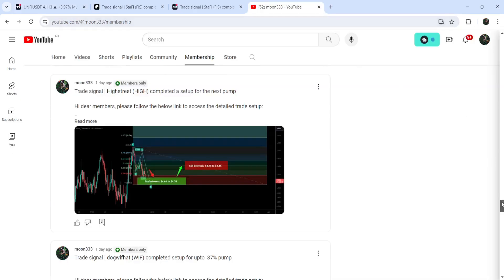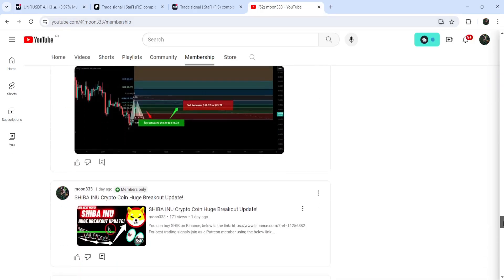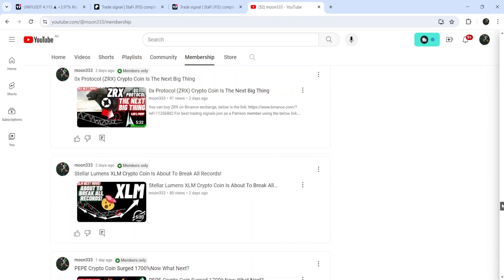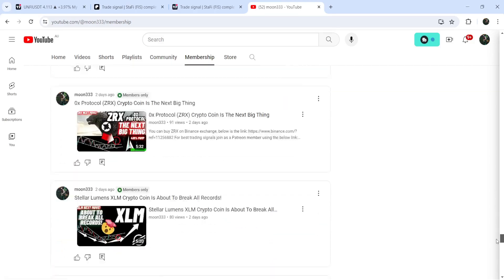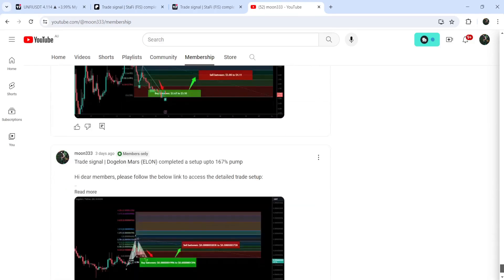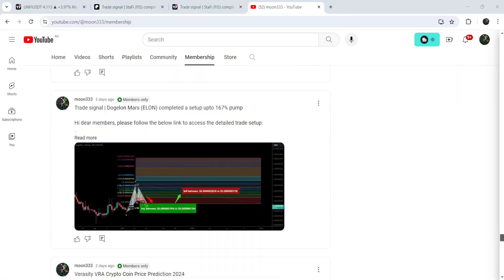I hope you've liked the analysis. Do hit the like button and subscribe to the channel. For more trading signals you can also join me as a YouTube member or as a Patreon member — I'm sharing different trading signals there. You can find the link in the video description. Take care, goodbye.